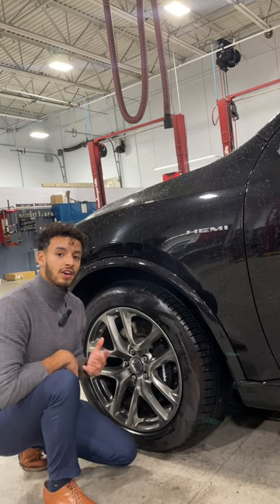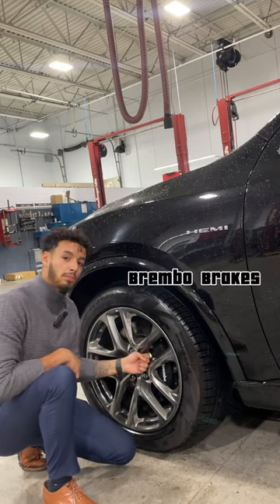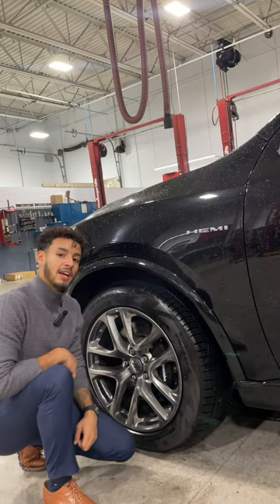To complete the big aggressive body style look, it sits on 20-inch alloy wheels with all-season tires, Brembo brake pads, calipers and rotors, and can't forget the Hemi badging.